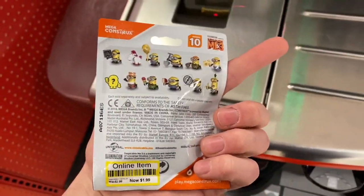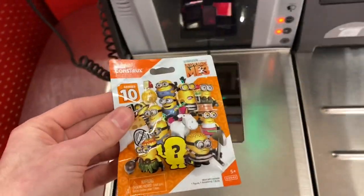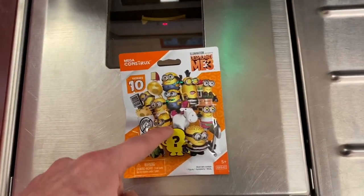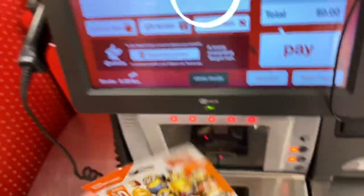I just found a Mega Constructs. I'm going home to film this video tomorrow, and I just found one of these — and it's online only.